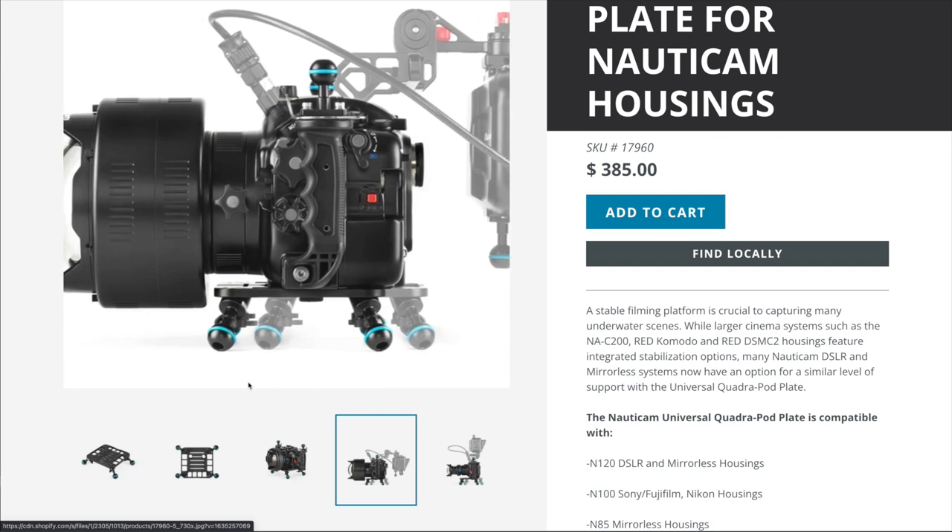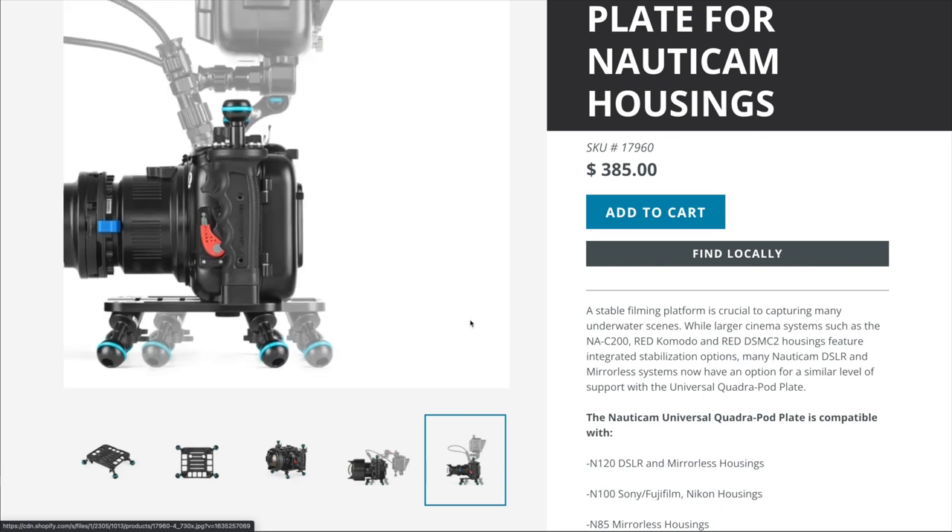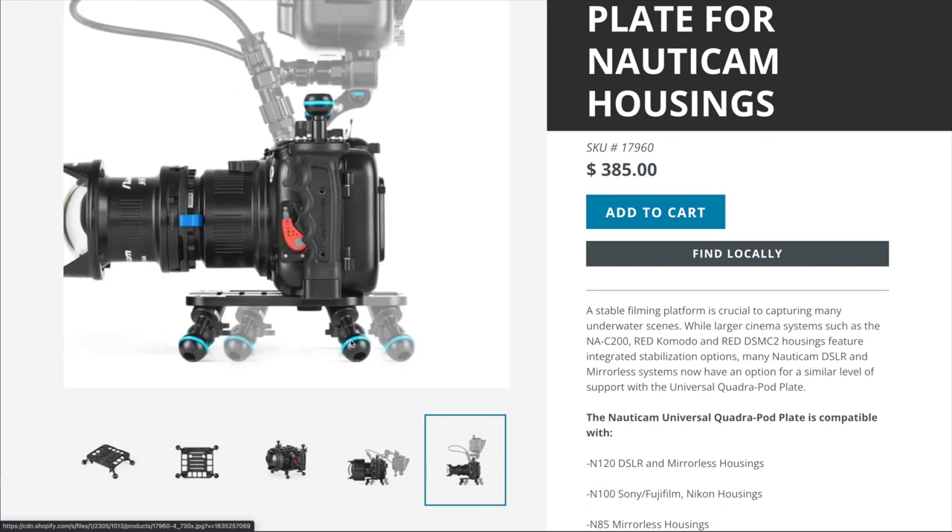The quadropod can be used in either tripod or quadropod configurations, and the 1-inch ball mounts allow for a variety of leg options, including Nonicam double ball arms.